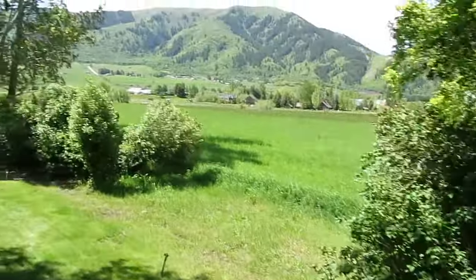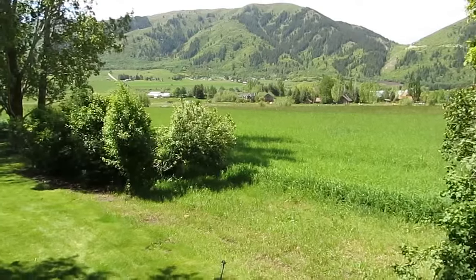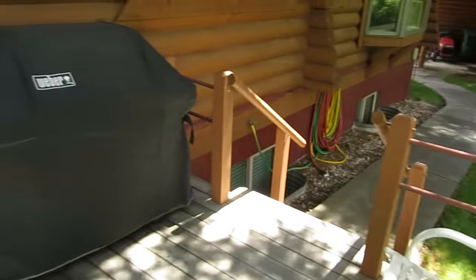You're only minutes from the Wasatch Front with all the shopping, dining, entertaining, great health care, and entertainment that's over there. So let's go back inside and see the rest of this great home.